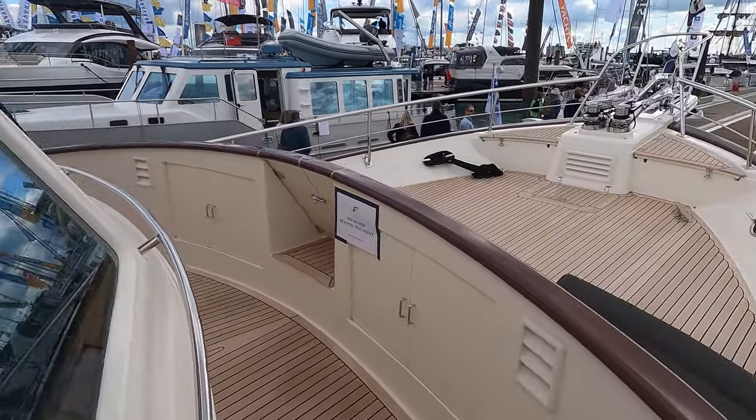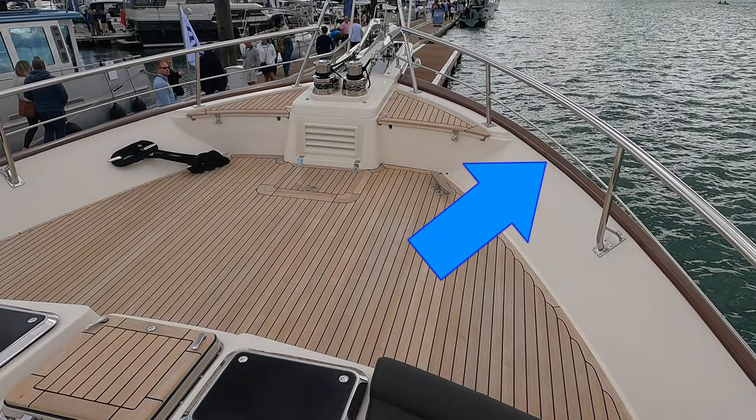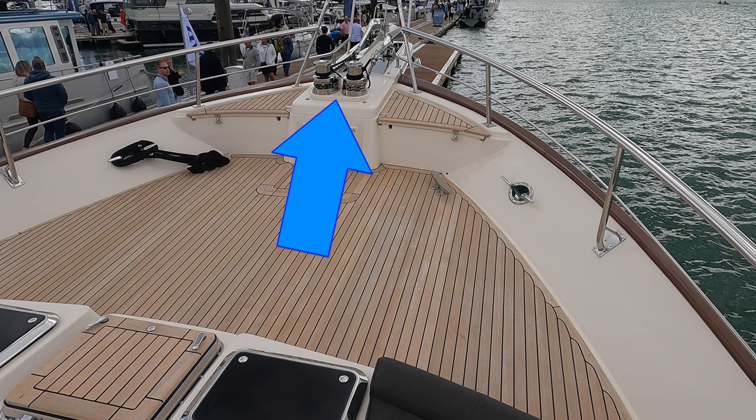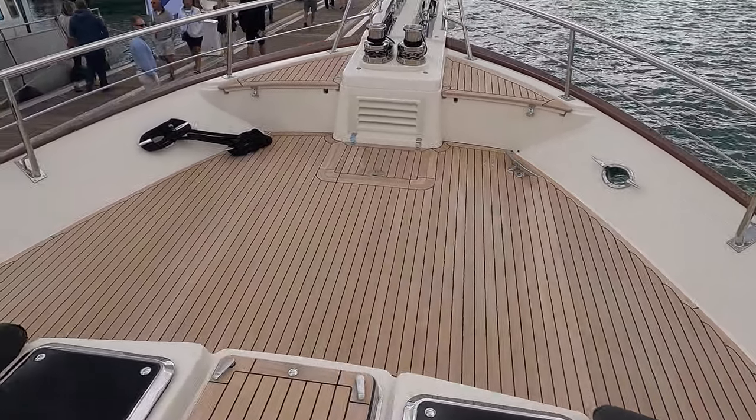The 55 has a Portuguese bridge that leads out onto the foredeck. I love the flared bow — a great design feature that helps to keep the seawater from coming over the deck in choppy seas. I also like the fact that the two windlasses on the forepeak are fixed in this elevated position. This whole area is very clean and clutter free.